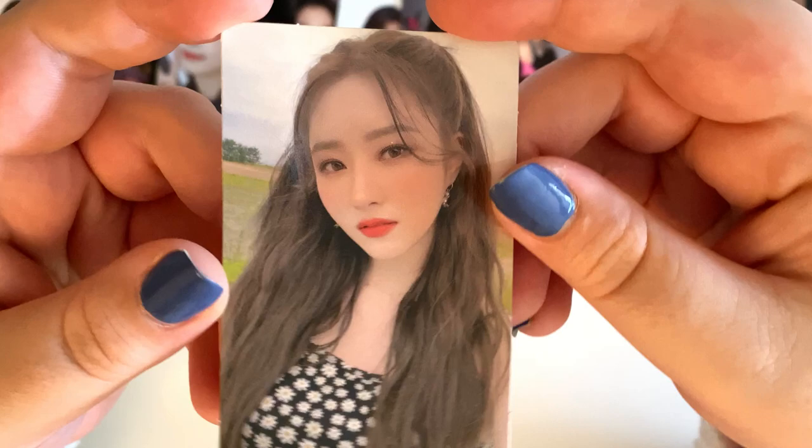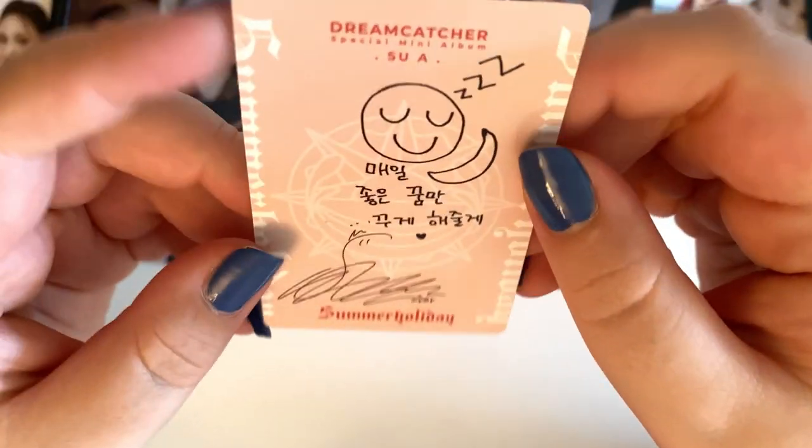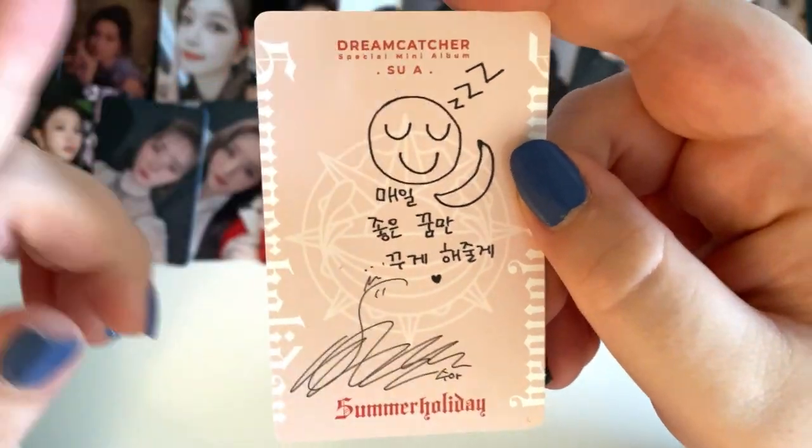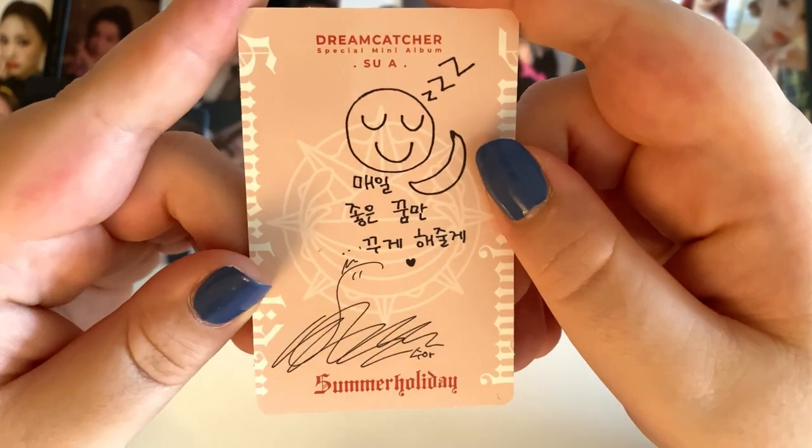And lastly for Sua, I have her orange-backed selfie card. This is the first orange-backed card that I have, since I didn't pull any in my albums. Very cute.